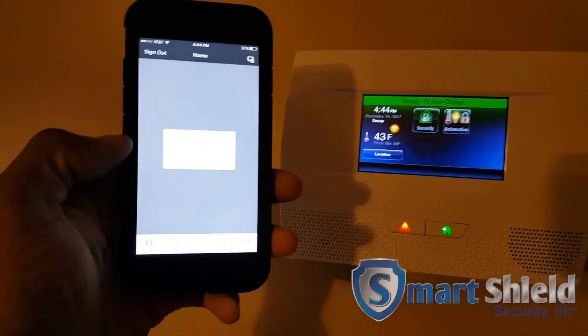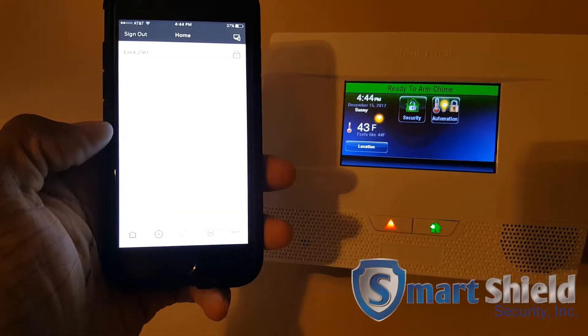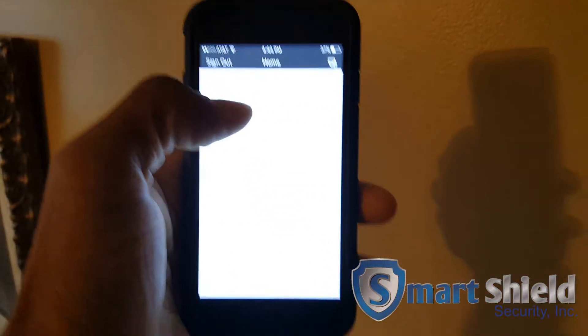We got to get better cell service. There's our lock, right? There's our door way down there.